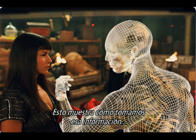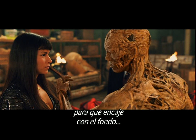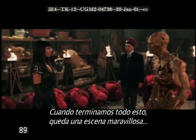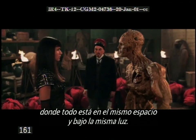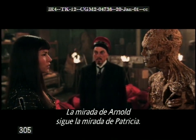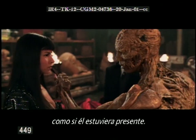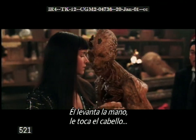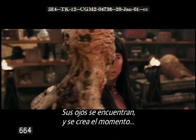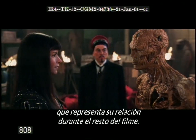This shows how we take that information and put it first into a complicated computer model, then into a painted model, and then into a model that's lit so that it matches into the backgrounds selected for this particular shot. When we finally get this all put together, we have this wonderful scene where everything is in the same space, everything is in the same lighting. We see the characters interacting with each other. Arnold Vosloo's eye lines are following Patricia's eye lines. He reaches out, he touches her hair, he can bring his hand directly over her shoulder. Their eyes meet, and you have this moment between a synthetic character and a live-action character that represents their relationship for the whole rest of the movie.